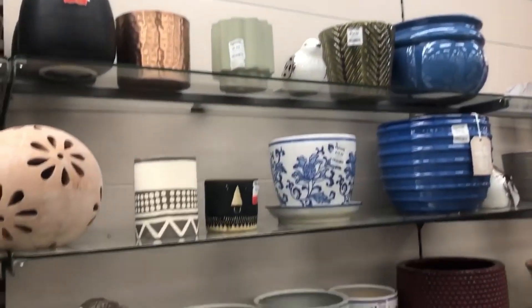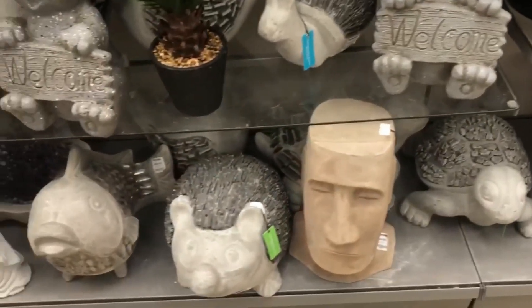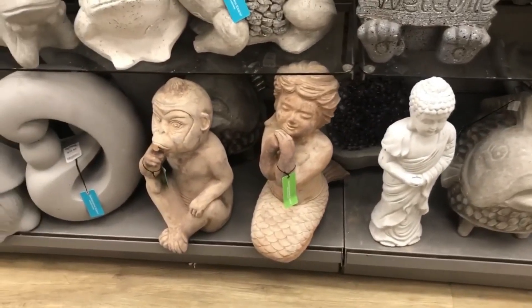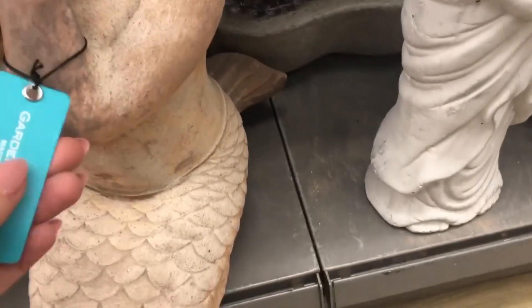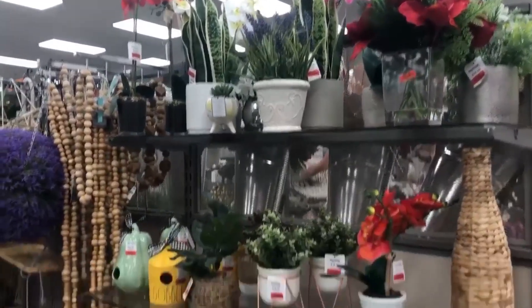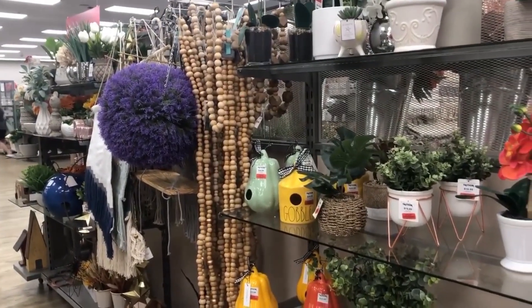Here's some outdoor type things I really, really fell in love with. There she is — that mermaid down the bottom. I really love her. She was, I think, $39. She was so heavy I could hardly lift her off the shelf to look at the price, but I just love her. So I'm thinking about her.